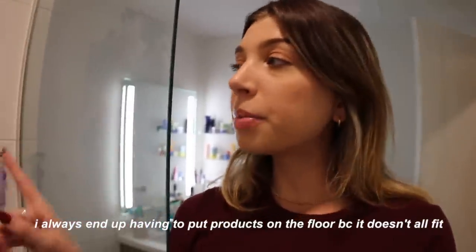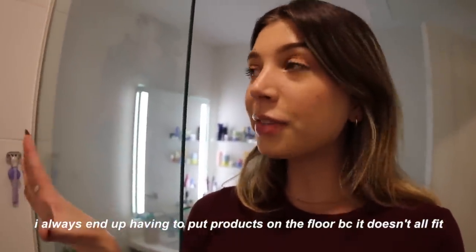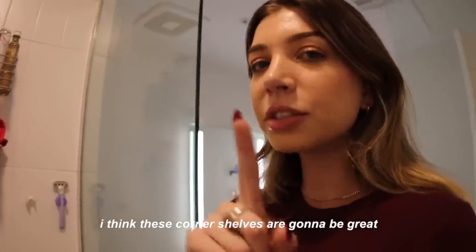These are perfect — you actually stick them up with adhesive, so I don't have to worry about hammering into the wall. I love my shower; I'm obsessed with the glass doors and the tile. I have this little silver tray that holds a lot of my products, but I always end up having to put things on the floor because it doesn't all fit, so these corner shelves are going to be great.